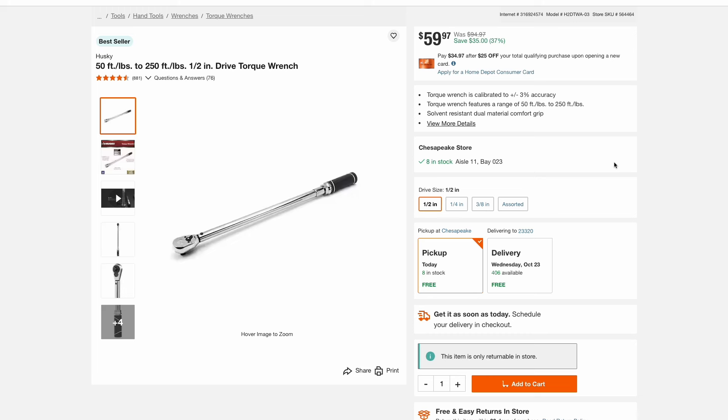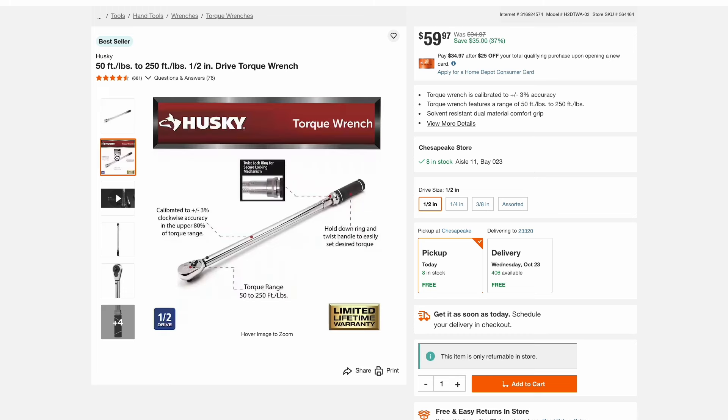Another Husky hand tool deal is this half-inch torque wrench for $60. This is a really nice torque wrench — it's going to be a step up from those cheap Harbor Freight ones. So if you need something a little better than that, check this out. It's a nice deal on a good torque wrench.